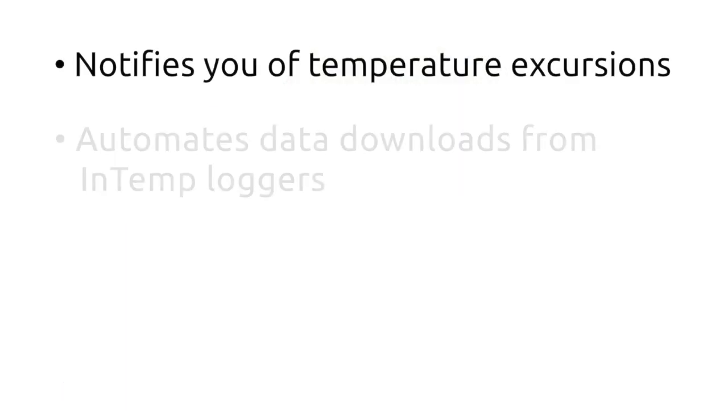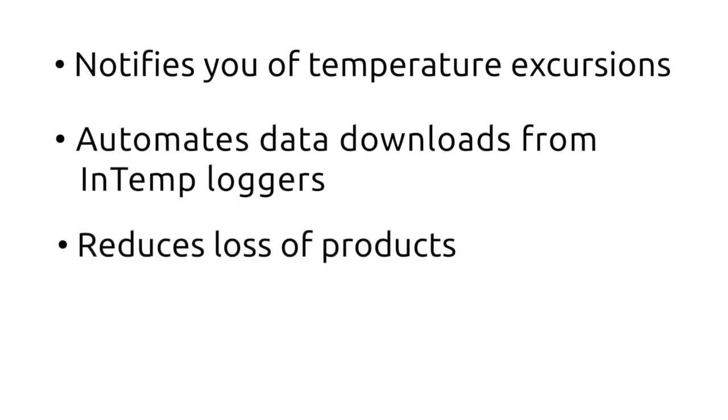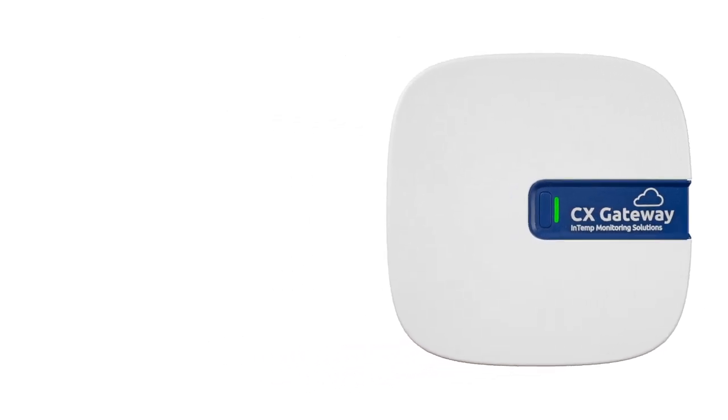Get notified of temperature excursions, automate data downloads from Intemp loggers, reduce the loss of products, and remove the manual burden of data logger download and compliance with Onset's Intemp CX Gateway device.